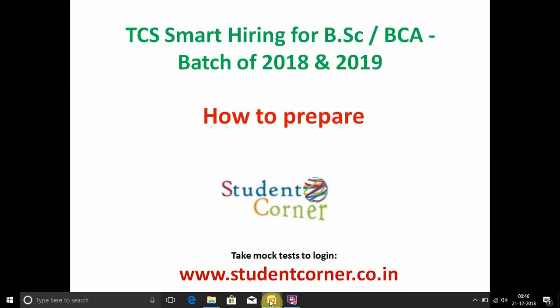This is a national language test conducted by TCS for BSc and BCA students. TCS is also conducting TCS Ninja for engineering graduates. We are providing 10 mock tests for BSc and BCA students on studentcorner.co.in from 25th December 2018 to 4th January 2019. If you attempt all 10 mock tests and review the answers, 60 to 65 percent of the questions are coming from our mock tests — so grab the opportunity to get into TCS.